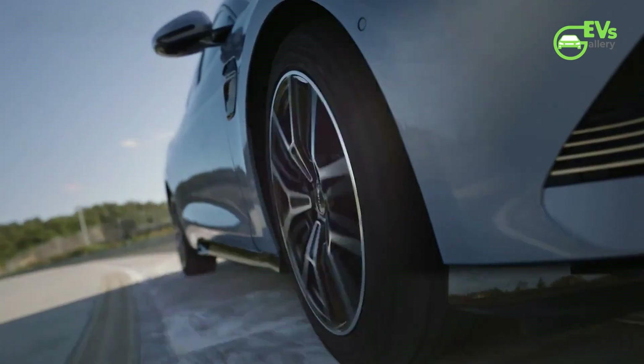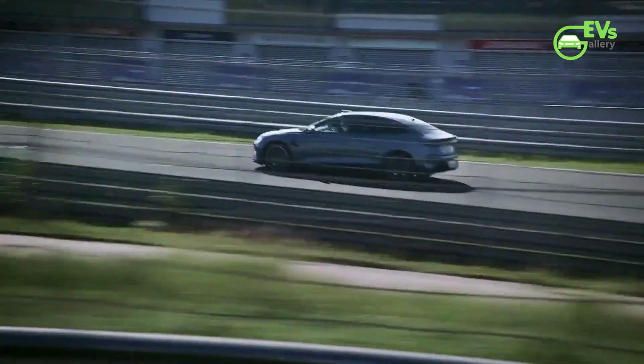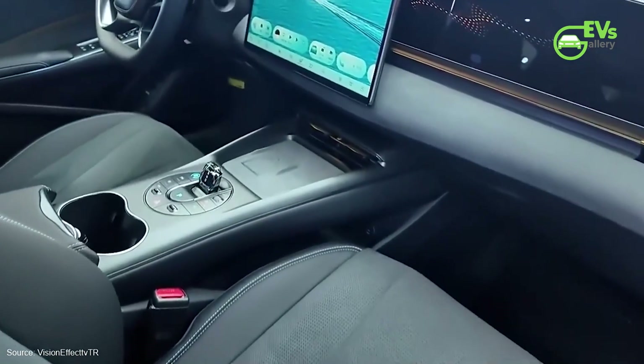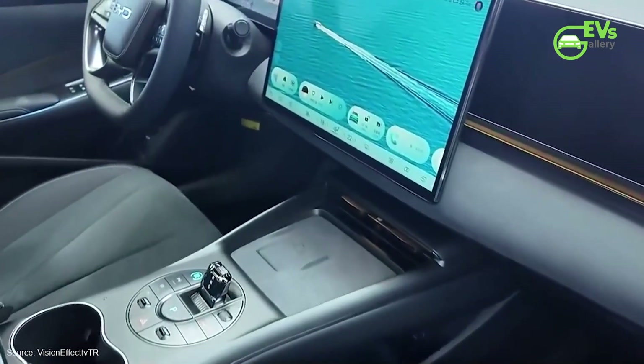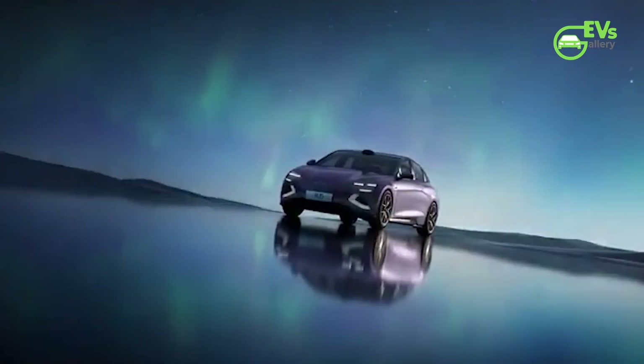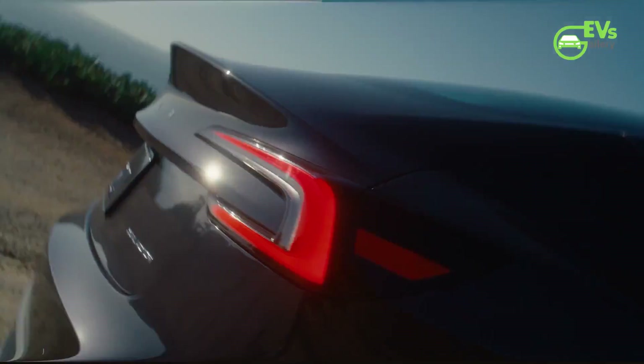For those seeking top-tier performance, the BYD SEAL performance model comes equipped with dual motors producing a combined 390 kilowatts and 670 newton-meters of torque. This high-output variant can accelerate from 0 to 100 kilometers per hour in just 3.8 seconds, putting it in line with high-performance EVs like the Tesla Model 3 Performance.